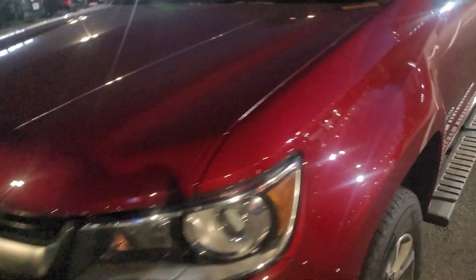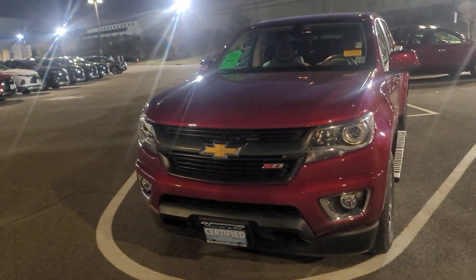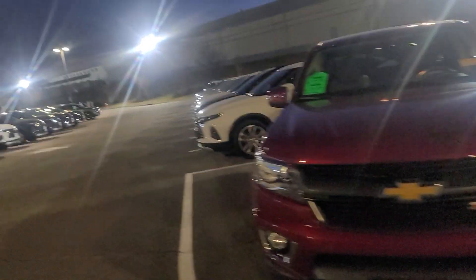It's loaded and only has 32,000 miles. It's going to be certified, giving you warranties up to 100,000 miles on the engine and transmission, and at least a year and 12,000 mile bumper-to-bumper straight from the General Motors factory.